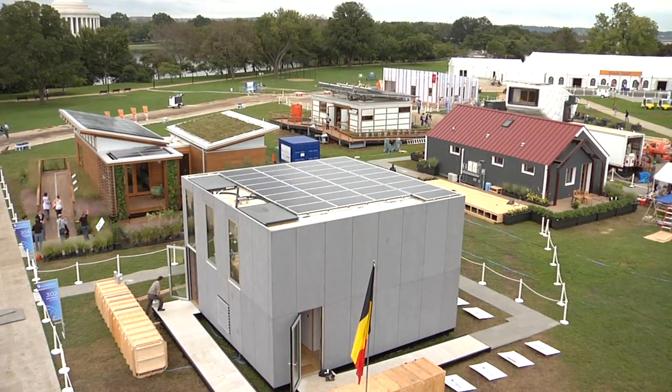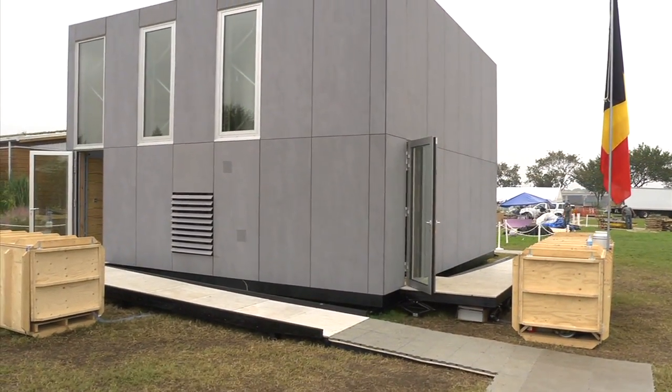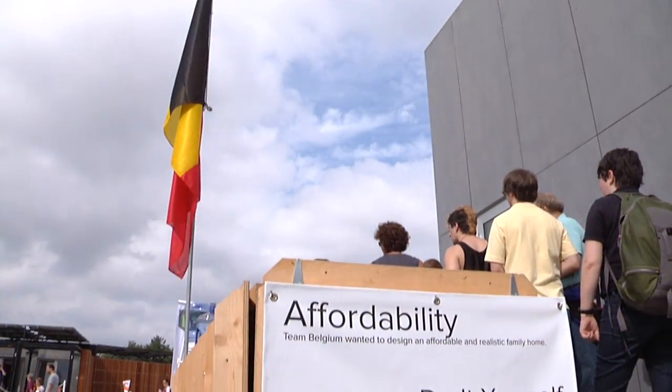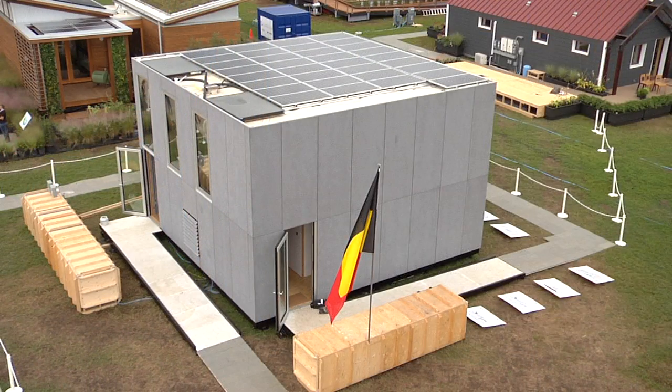E-Cube. The tagline with E-Cube is 'an affordable zero energy house,' because everybody should be able to live in a house that is energy efficient. We do that by using as little energy as needed, so we don't need as many solar panels on the roof.